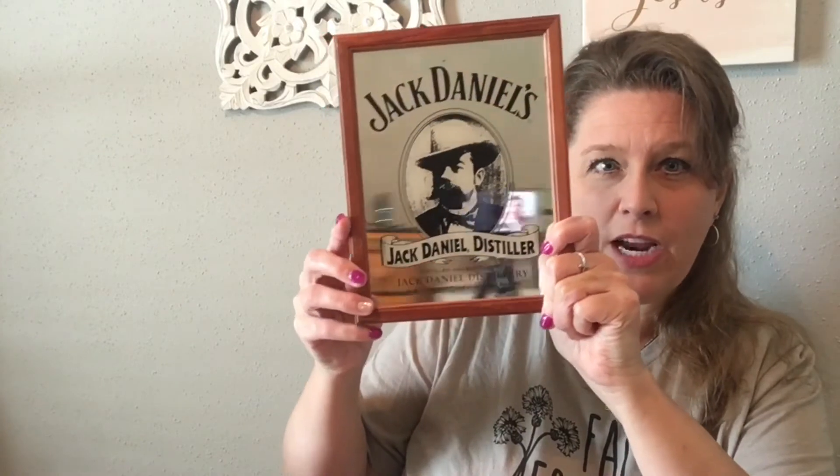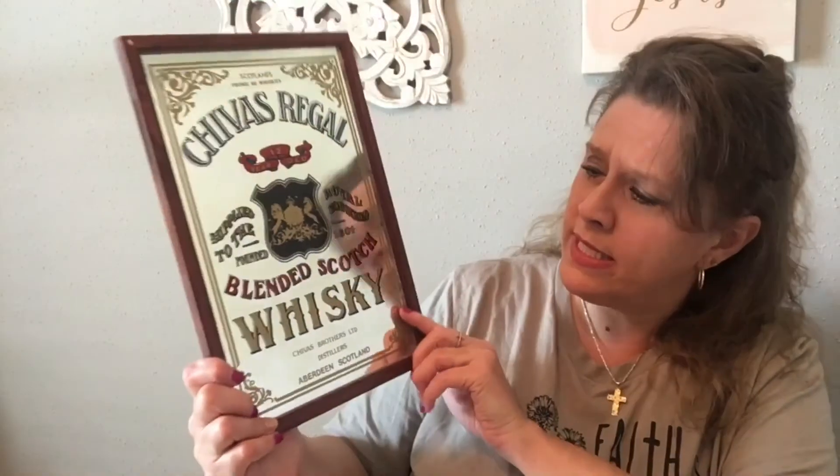I only have two more items. I told you this was a very quick haul. I'm guessing that these may have been carnival prizes at one time, but I did see them listed on eBay — they're kind of pricey carnival prizes now. They are mirrors. This is a Jack Daniels Distillery mirror and it says copyright 1999. The other one was a Chivas Regal whiskey mirror. So they could have been carnival prizes, but I just thought they were really cool. I did see several of them listed on eBay, so I'll probably put them in my booth or go ahead and list them.